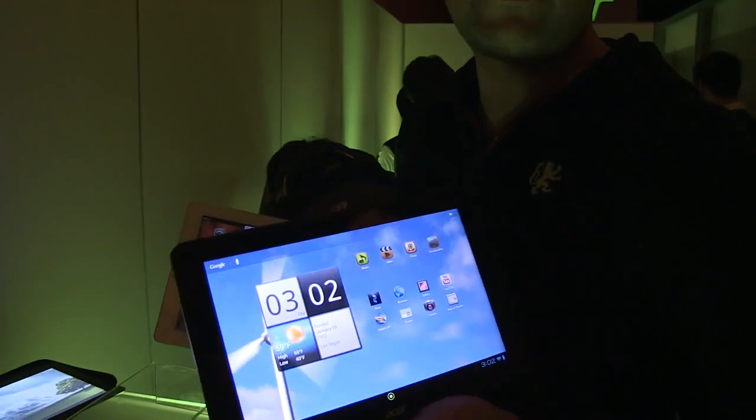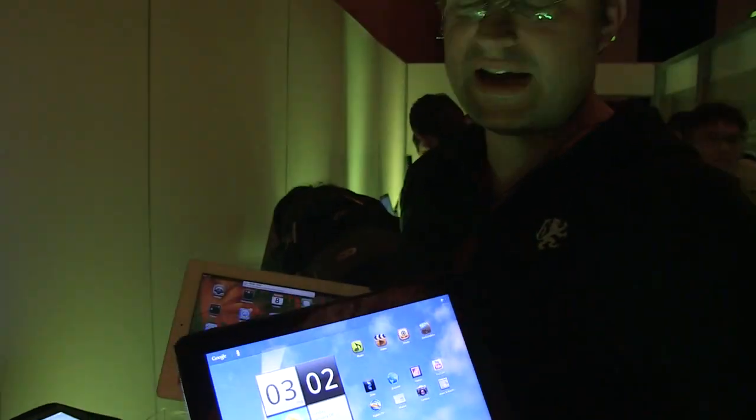Hey guys, Sascha from netbooknews.com here with the new Acer Iconia Tab A700, the very first NVIDIA Tegra 3 quad-core tablet from Acer.